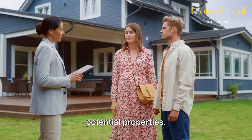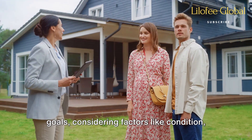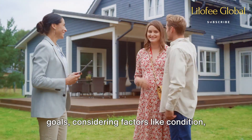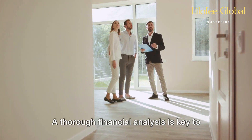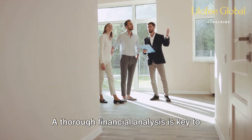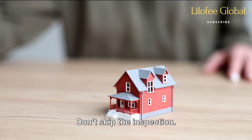Before you pull the trigger, analyze potential properties. Evaluate each property based on your goals, considering factors like condition, rental potential, and market trends. A thorough financial analysis is key to ensuring profitability.